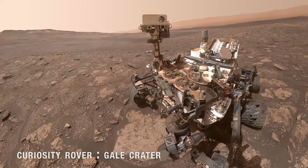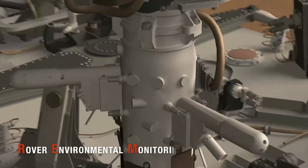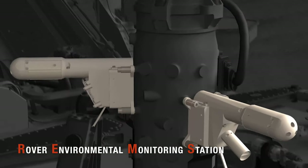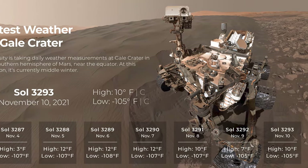In the Southern Hemisphere, where the Curiosity rover is driving in Gale Crater, it's early winter. The Rover Environmental Monitoring Station, REMS, provides daily weather reports and takes regular dust surveys to measure seasonal changes over time.